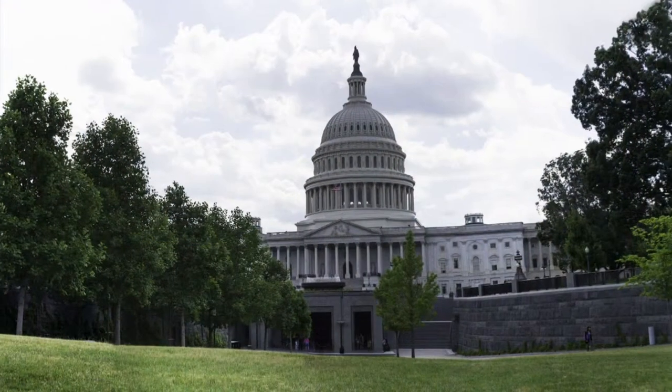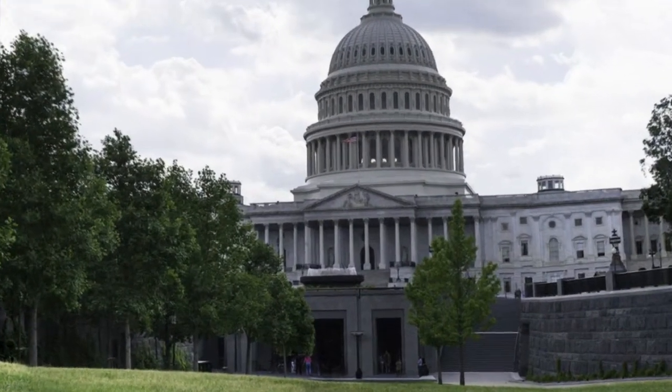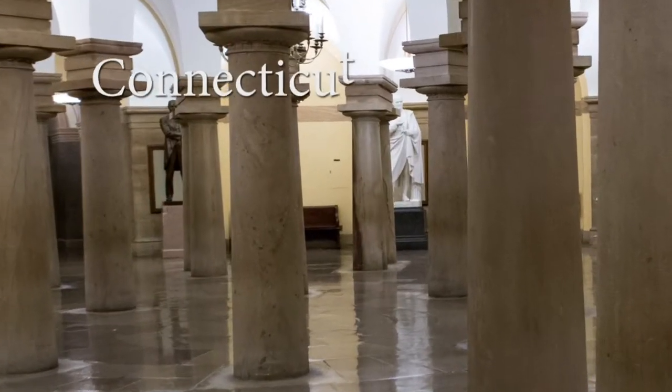Hi, this is Chris Murphy, Connecticut's United States Senator. Welcome to our Connecticut in the Capitol series. This short video is about the Roger Sherman statue, which is housed in the crypt in the Capitol. I hope you enjoy it.